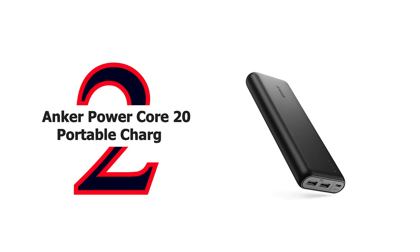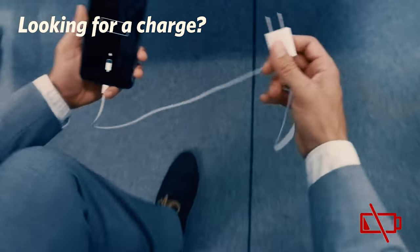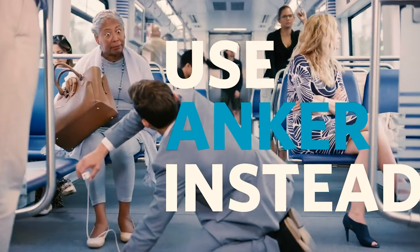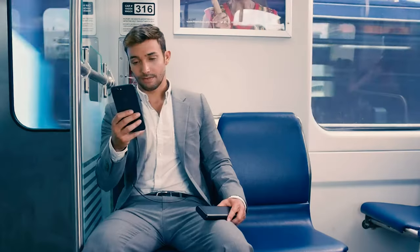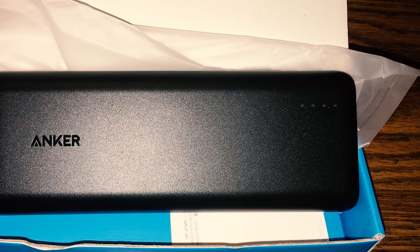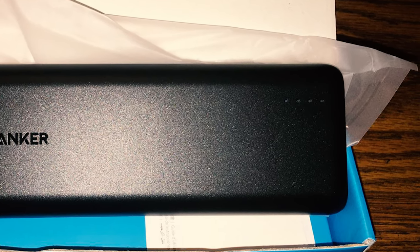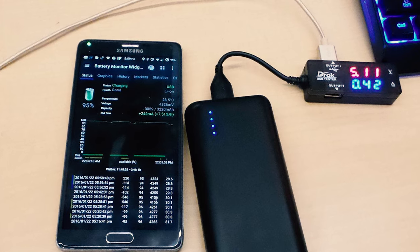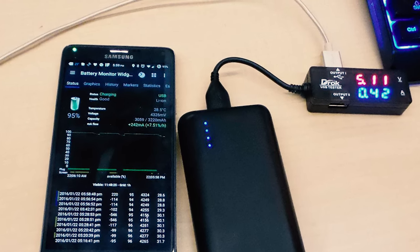Number 2: Anker PowerCore 20 Portable Charger. Anker wants you to live without the inconvenience of not knowing where your next charge is coming from. Lighter than a can of soup, PowerCore fits easily inside backpacks, purses, or computer bags. Anker's world-renowned PowerIQ and Voltage Boost combine to deliver a high-speed charge to a wide range of devices, constructed with premium materials and designed for use with virtually any device that charges from a USB port.